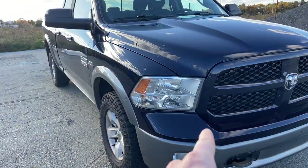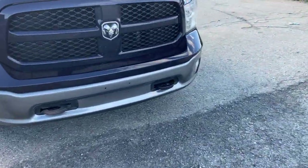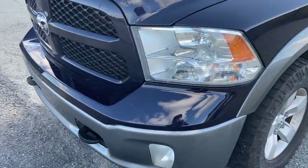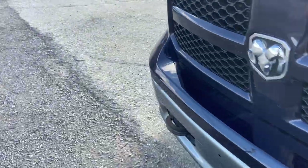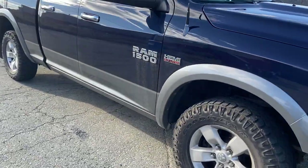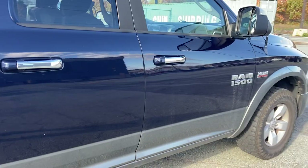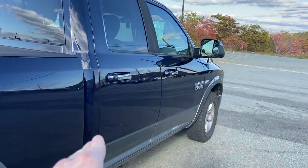It has LED daytime running lights and LED fog lamps, but one LED is currently out. As for exterior imperfections, water leaked in through the fog lamp housing right after they were installed and never sealed properly — very, very minimal. There are some minor scratches, just from camping or bonding trips.